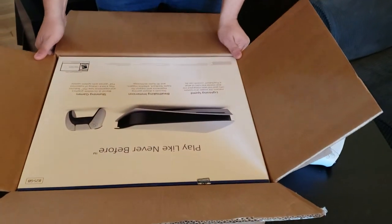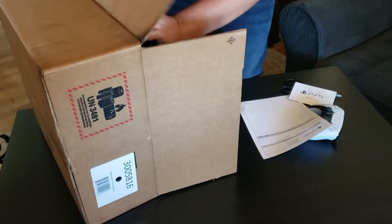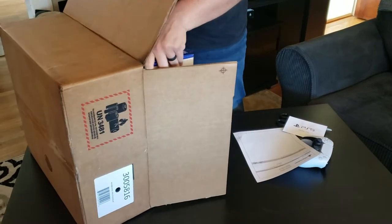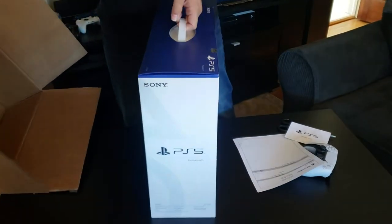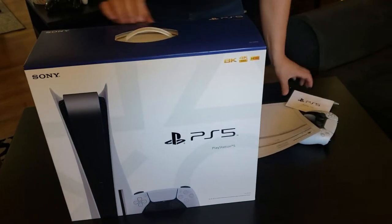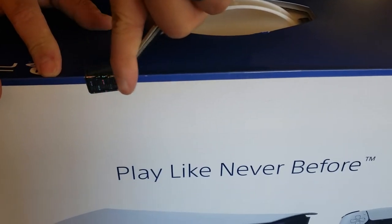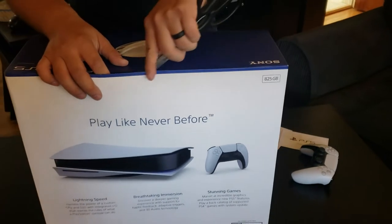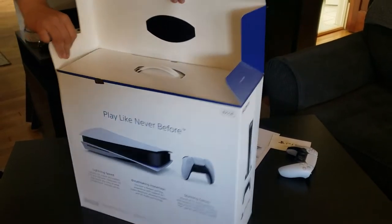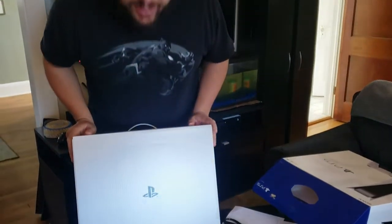Okay, here it is. Now I've got to figure out how to get it out of the box, so I think I'm just going to kind of shimmy it out here. This thing is actually pretty big. Oh man, it's awesome! Look at this — it's gorgeous.